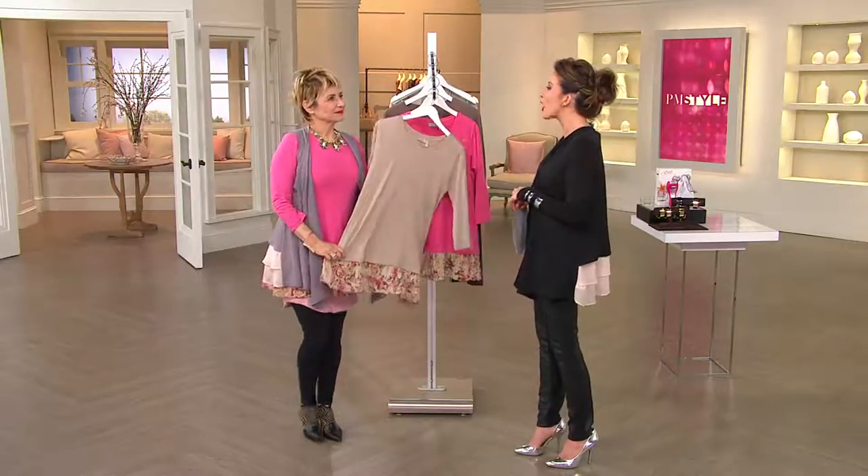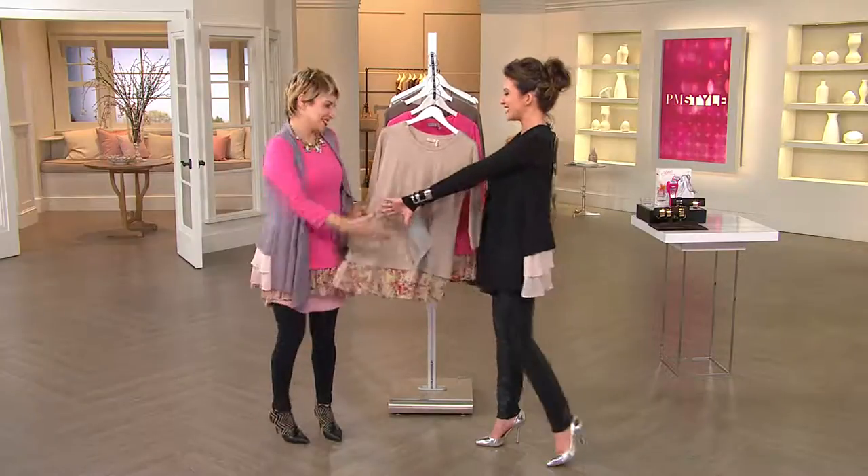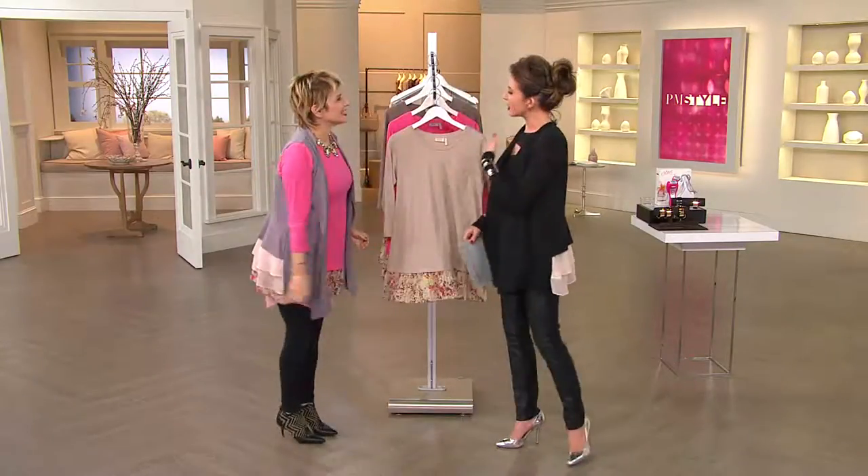A stylist with a career that most people could only dream of. How are you? It's so great to see you. So good to see you, Courtney. I love your little necklace you've got going on.